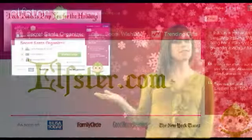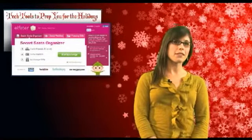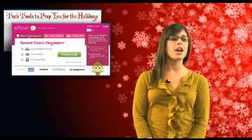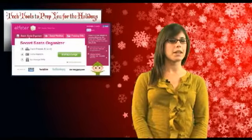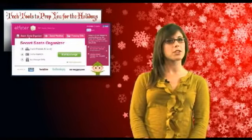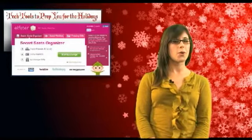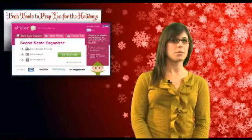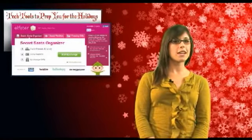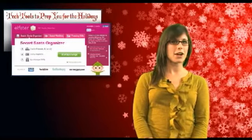First up, we have Elfster, the secret Santa organizer of the season. This social gift-giving website is perfect if you're involved in a gift exchange but aren't too familiar with your recipient. Not only can present-hunting elves send their recipient a secret question to get a better read on their taste, but they can also view wish lists posted by participants. So this year you definitely won't have to worry about missing the mark, or even worse, getting someone the wrong size sweater. Elfster also announced this week new integration with Facebook and availability in iPhone and Android apps, which should make Secret Santa your easiest project yet for the holidays.